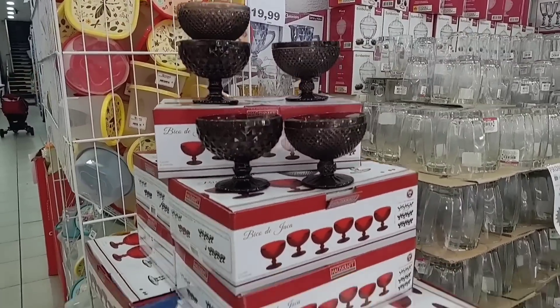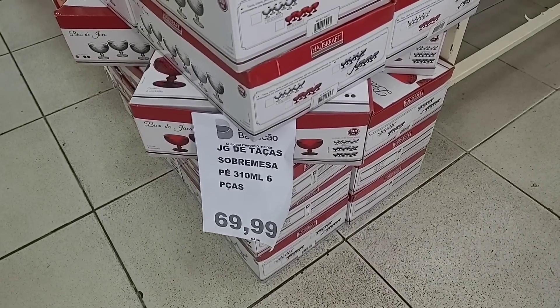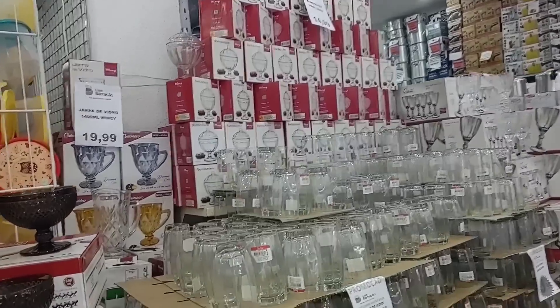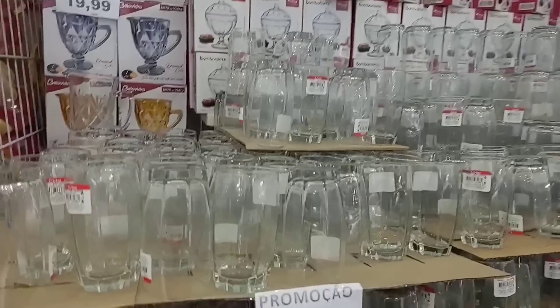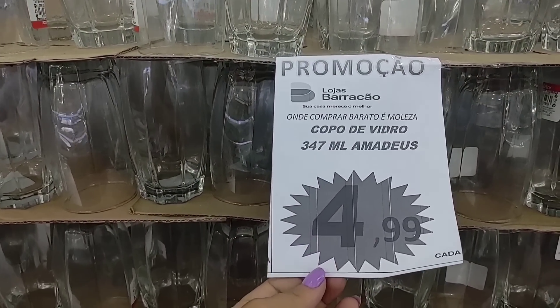Look at these goblets here — they're going for R$69.99 with 6 pieces, 310ml. And look at these glasses on sale — going for R$4.99, these glasses here, 347ml of glass, R$4.99.